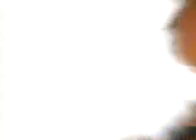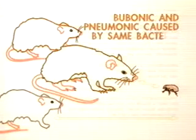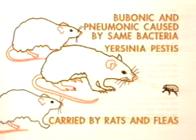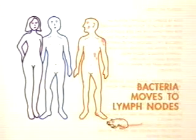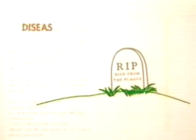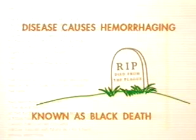Bubonic and pneumonic plague are caused by the same bacteria, Yersinia pestis. They just have a different delivery system. Bubonic plague typically is carried by rats and spread by fleas, transferred only when the fleas which bite the rats then bite people. The bacteria multiply rapidly and move to the lymph nodes causing painful swelling called buboes, hence the term bubonic. The disease also causes hemorrhaging which creates dark splotches under the skin — the Black Death.